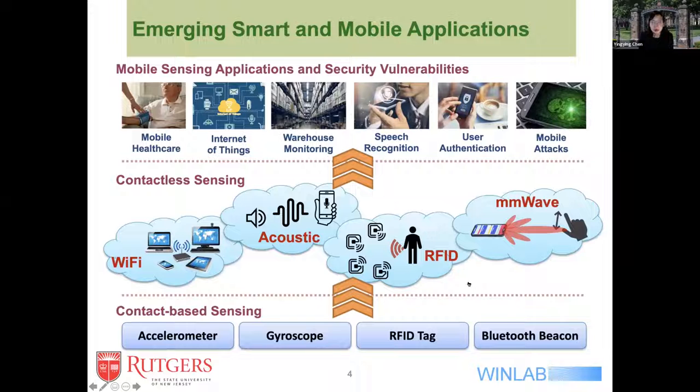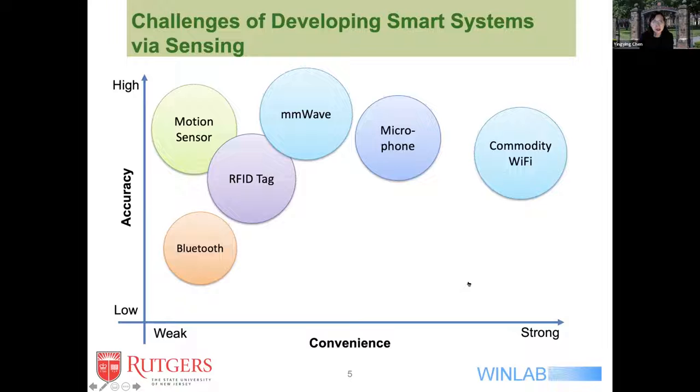For many applications enabled by contact-based sensing and contactless sensing, we can see that we can do mobile healthcare, warehouse monitoring, user authentication, and speech recognition. Many sensing applications have been enabled by this rich sensing modality. However, there are also some security vulnerabilities. Currently, the x-axis shows the convenience of sensing using different sensing modalities from contact-based to contactless — from weak convenience to strong convenience — and the y-axis shows accuracy from low to high.